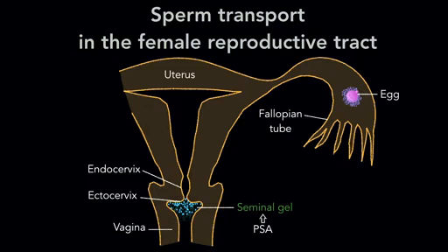Degradation of gel-forming protein liberates the sperm from seminal coagulum, increasing sperm motility, so that the sperm swim toward the upper female reproductive tract to fertilize the eggs in the fallopian tube.